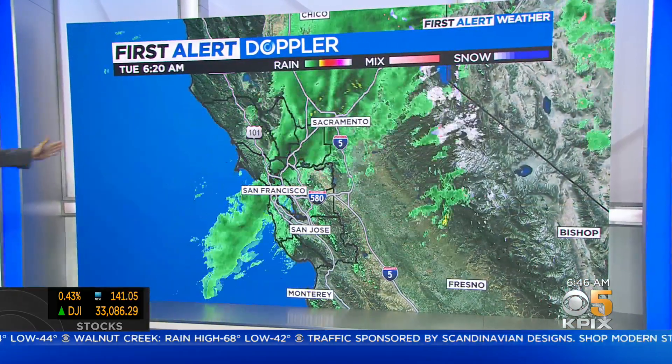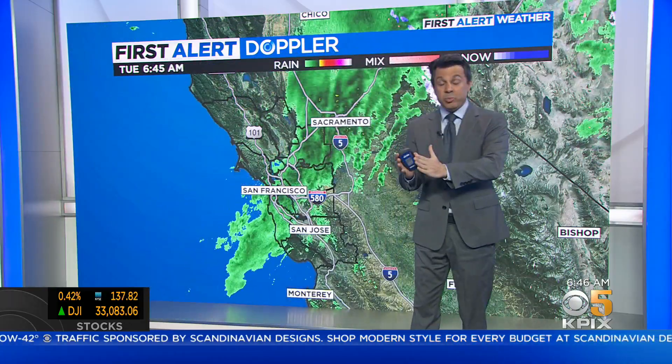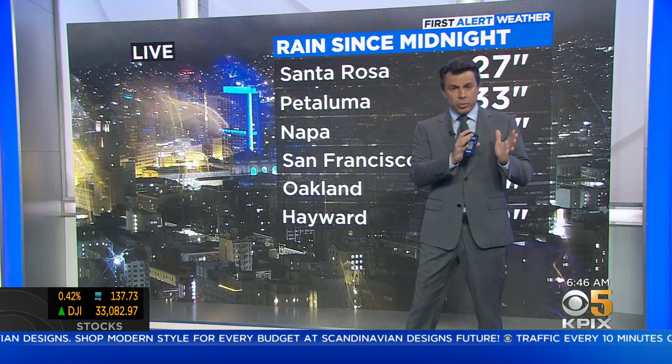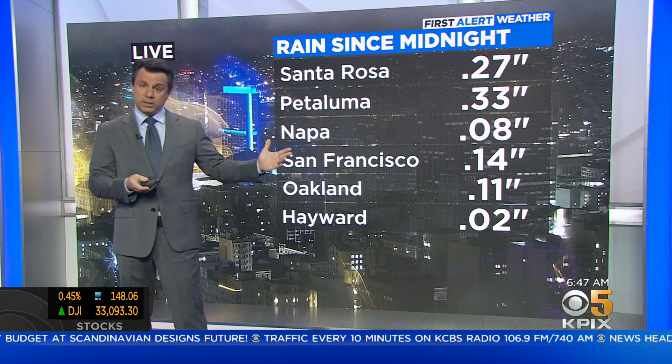Watching high-def Doppler, you can see where that best band of rain is now. It's a really well-organized line. It's been marching its way across the Bay Area all morning, and now it's kind of parked right over pretty much the Golden Gate, up into San Pablo Bay, into Solano County.